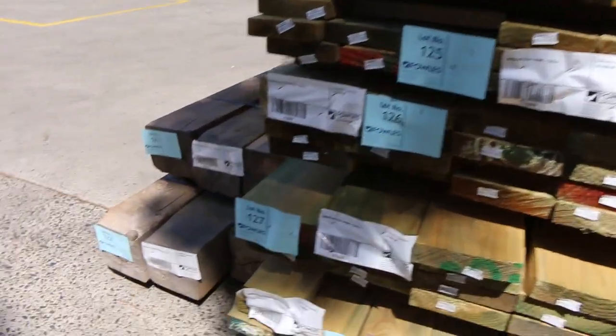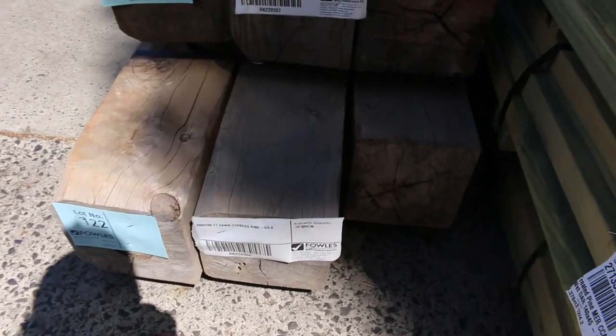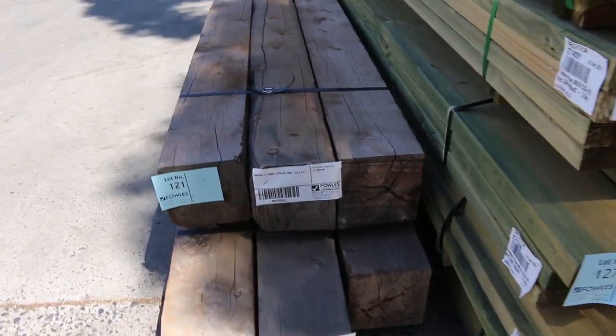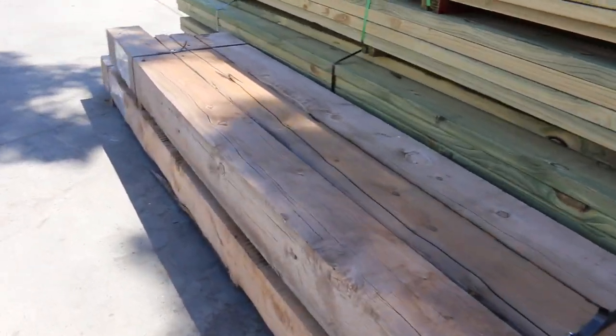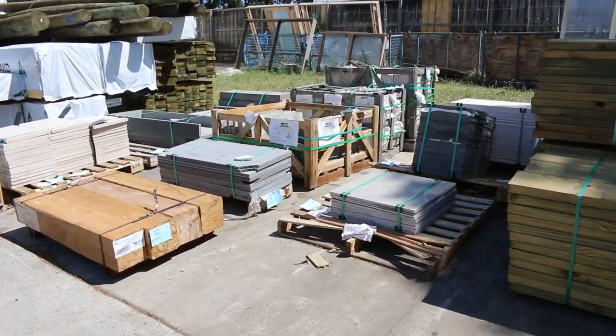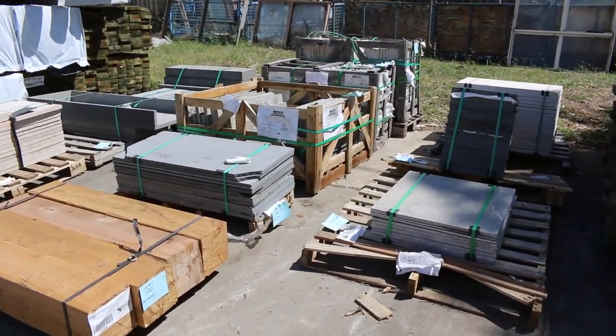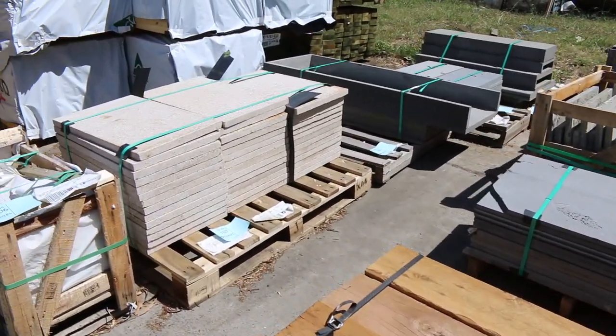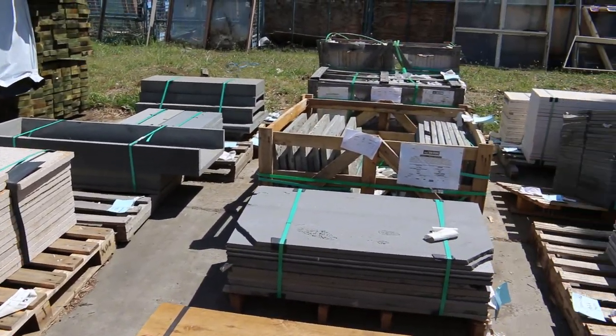A couple of packs of massive cypress pine posts, lots 121 and 122 there. Big section stuff - that would be worth an absolute fortune. More pallets of bluestone over here and some more big cypress pine 200 by 200, 1.2 metre lengths.